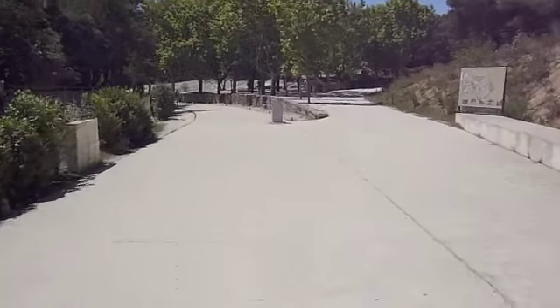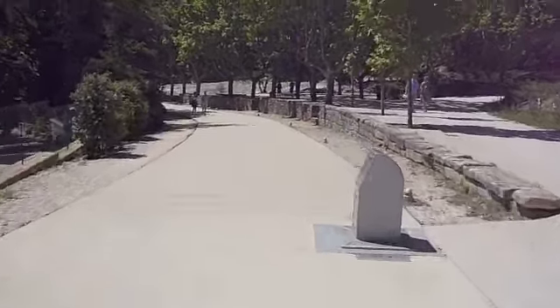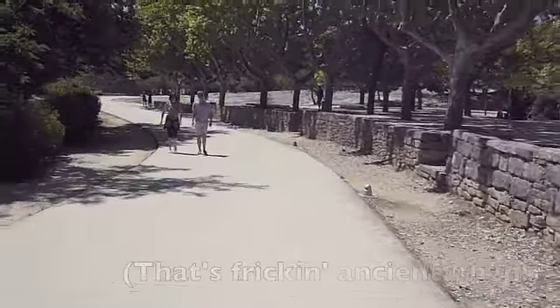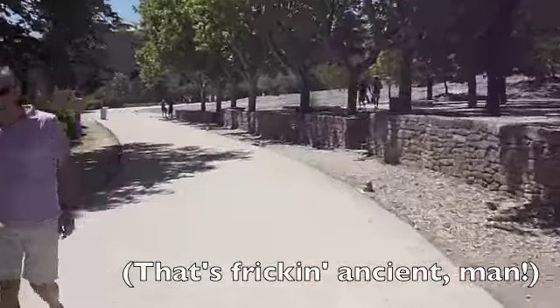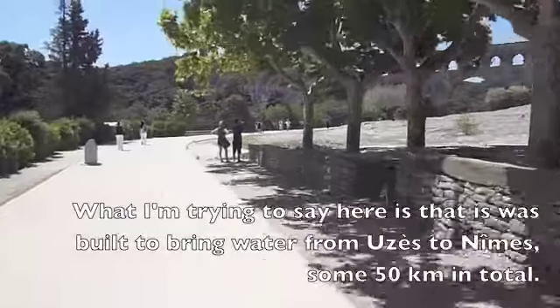This is a site I never get tired of — it's the Pont du Gard. It's a 2,000-year-old aqueduct built by the Romans, which brought water from about 20k from here.